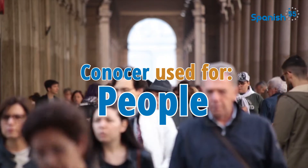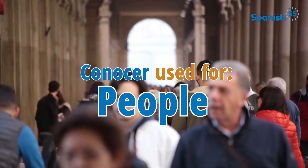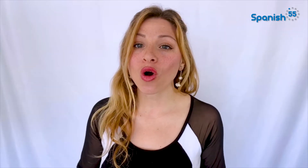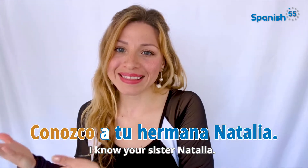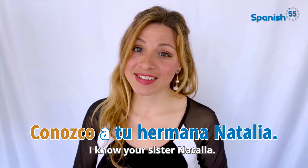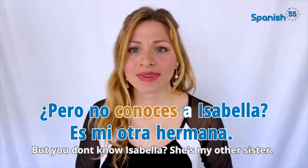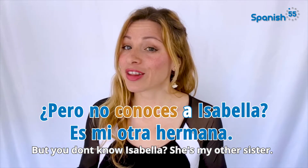Se utiliza el verbo conocer cuando hablas de personas. When using conocer to speak about people, always remember to include the preposition 'a.' Conozco a tu hermana Natalia. I know your sister Natalia. ¿Pero no conoces a Isabela? Es mi otra hermana. But you don't know Isabela? She's my other sister.